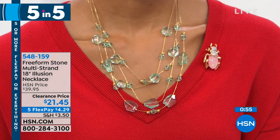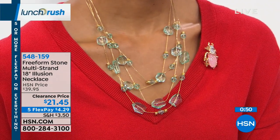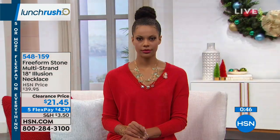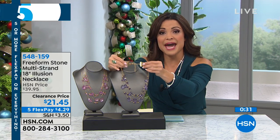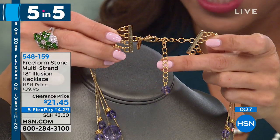Finally, onto the last item in our five and five — a beautiful free-form stone multi-strand necklace. You have your choice of the blue, the lavender, or the pink. This is total rock candy, and it's an illusion necklace, designed so those stones look like they're floating on slender gold-toned strands — very feminine and delicate yet substantial. All four of those strands come together at the back.